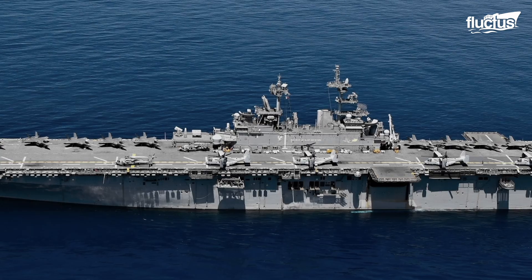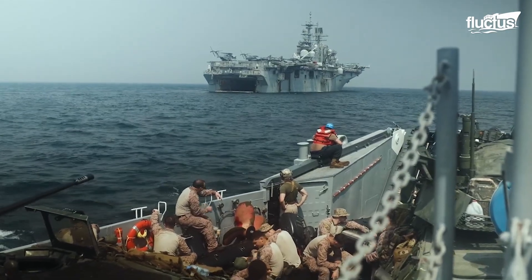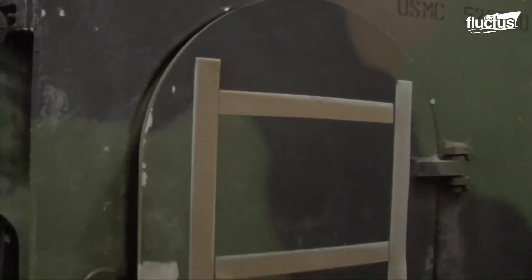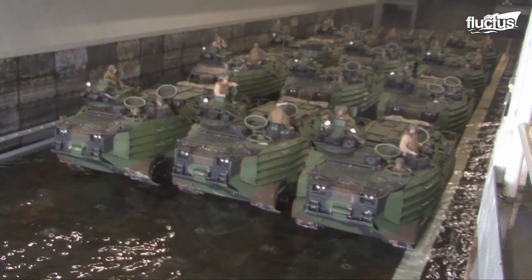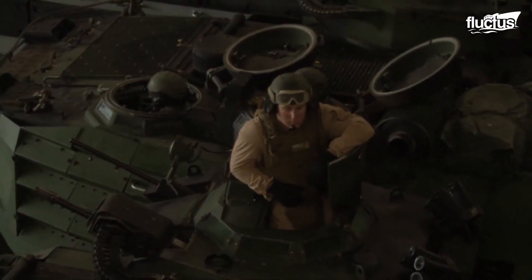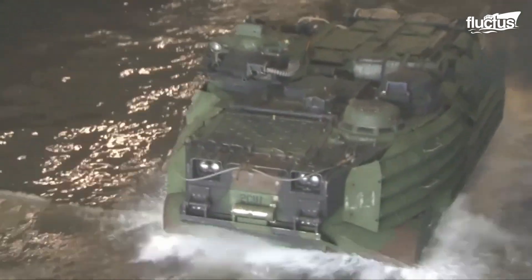It is important to recognize the versatility of U.S. Marine tactical vehicles in amphibious operations. Apart from tactical operations on land, these vehicles are crucial in amphibious operations, specifically the AAV launch from ships.